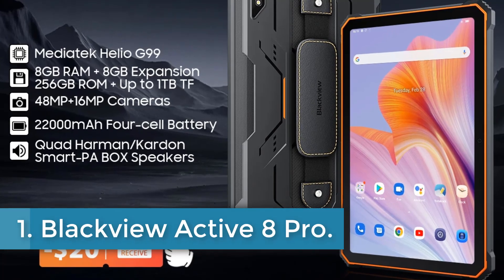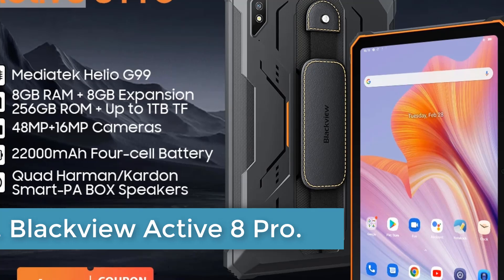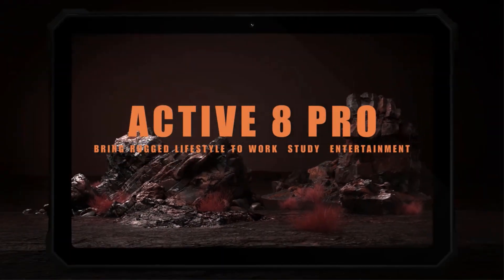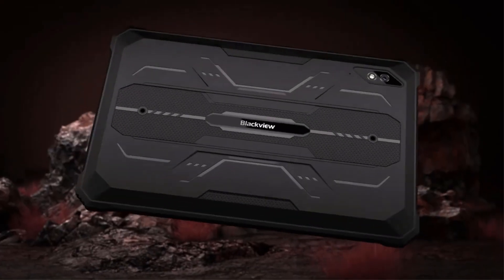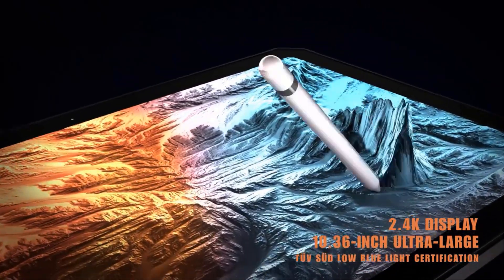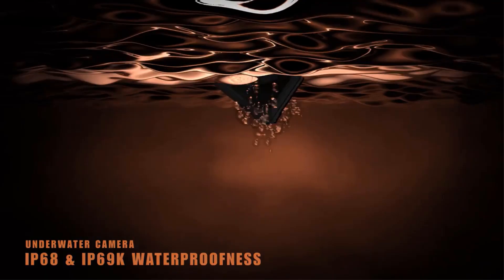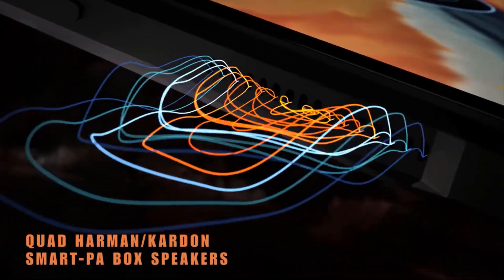Number 1: Blackview Active 8 Pro. The Blackview Active 8 Pro is a rugged tablet PC with a high-capacity 22,000 mAh battery and fast charging capabilities. It features a 10.36-inch IPS display with a resolution of 2000x1200 and runs on Android 13 with an octa-core MTK Helio G99 processor. The tablet comes with 8GB RAM and 256GB storage, expandable up to 1TB.